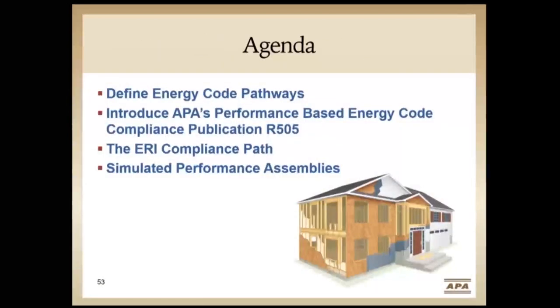In summary: today we defined the different energy code pathways, introduced APA's performance-based energy code compliance publication, showed differences in the ERI compliance path in Table 2, and discussed simulated performance assemblies and how to utilize them for flexibility. With that, we'll hand it back to Mary to take any remaining questions.